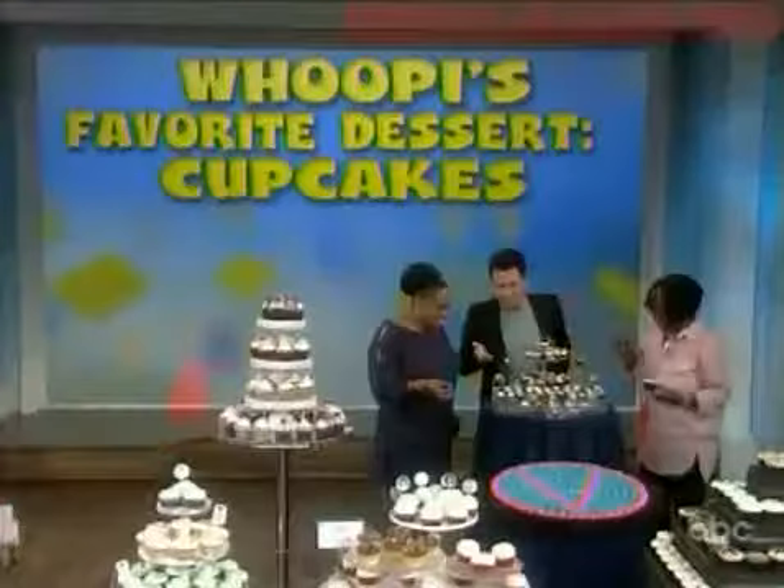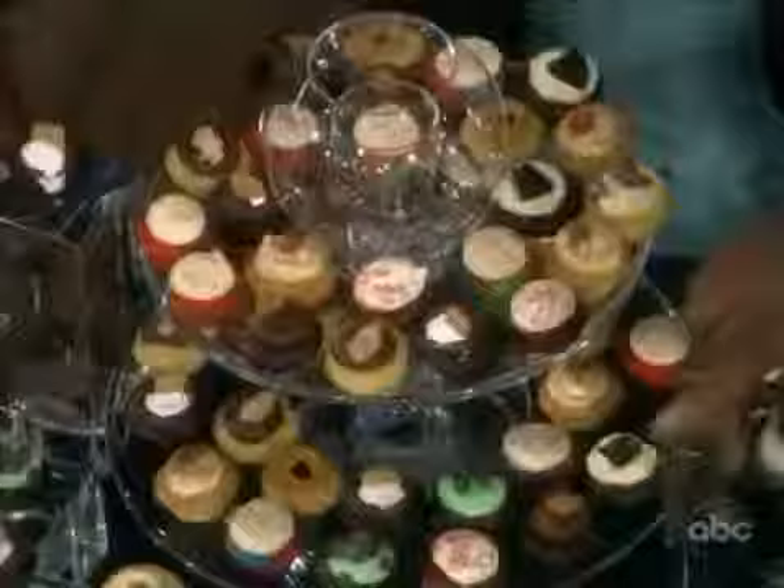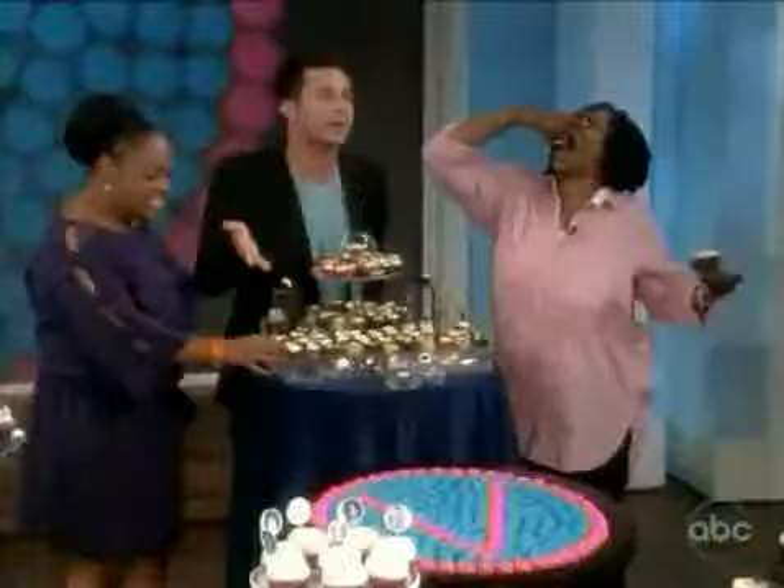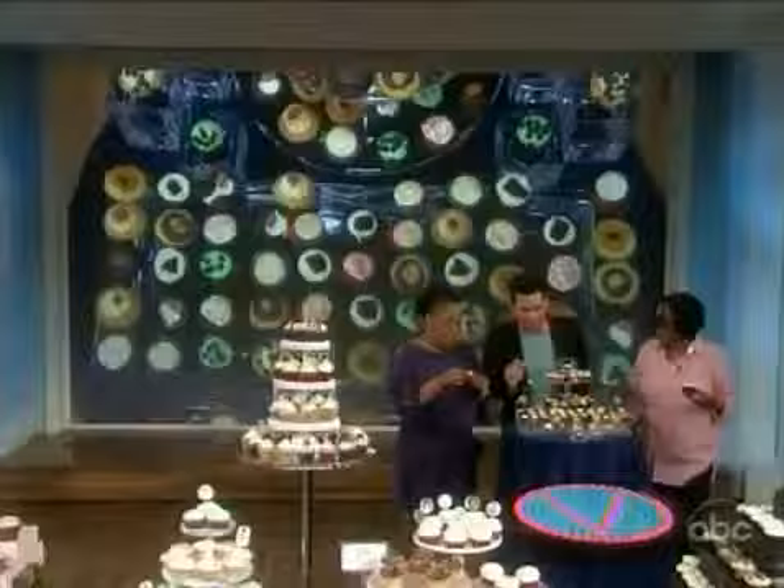Here's the thing with these — you go into a cupcake shop and you see all these flavors and you want to try them all, but you can't because cupcakes are really big. So now you can try every cupcake you want to try. They're little bite-sized babies right here.